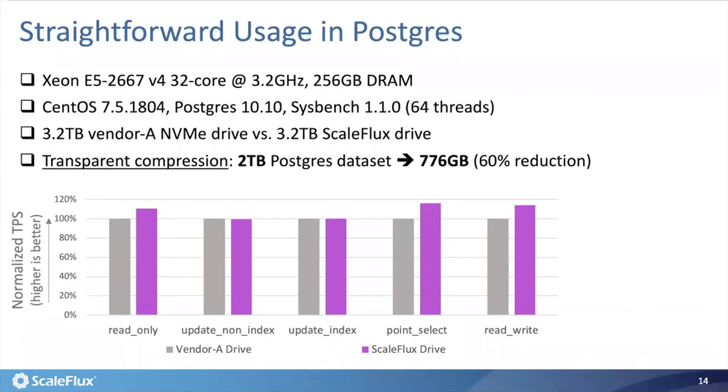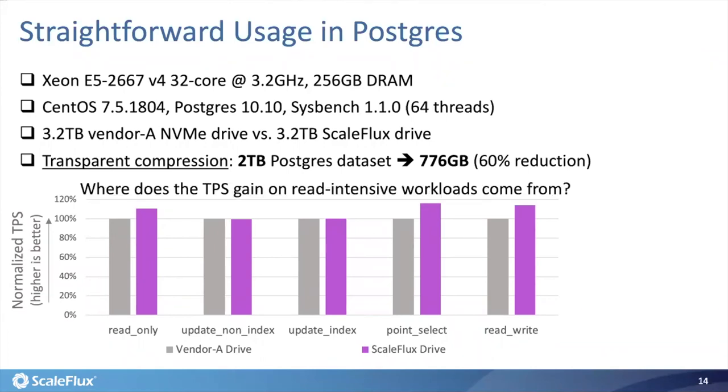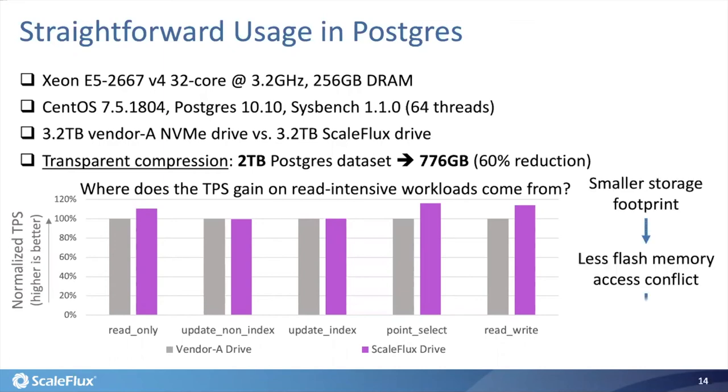Meanwhile, for read-intensive workloads, our drive actually has noticeably better TPS performance. The gain comes from the fact that by compressing each 8KB page, we reduce the probability that different read requests access the same flash memory chip, reducing flash memory die access conflict. This leads to higher page read throughput and thus higher TPS under read-intensive workloads. So we not only reduce storage cost transparently, but can even improve performance.